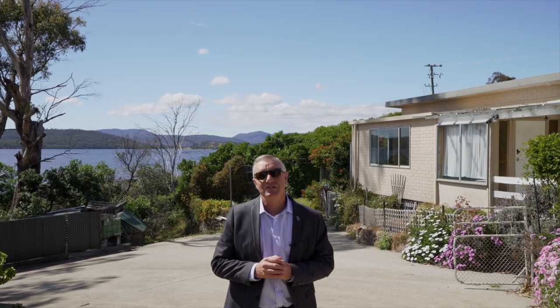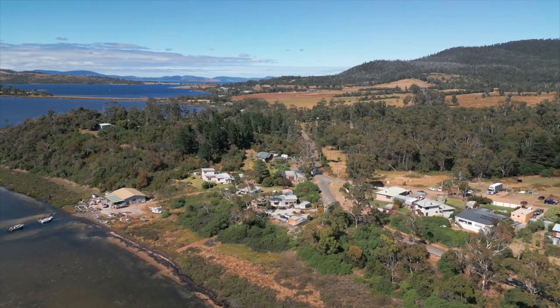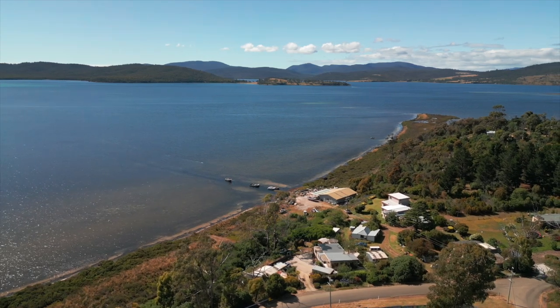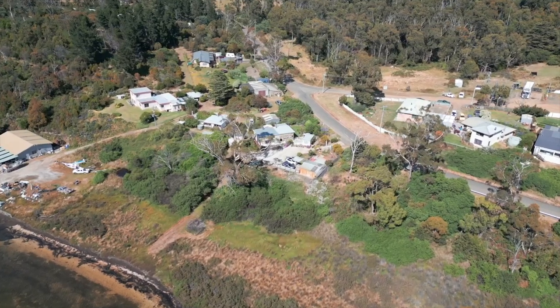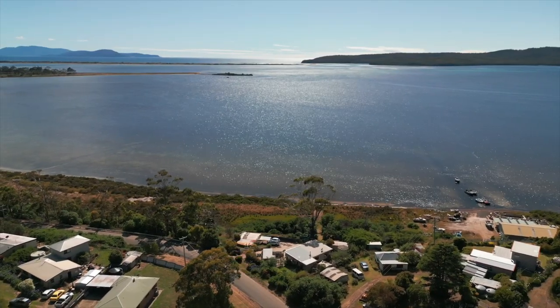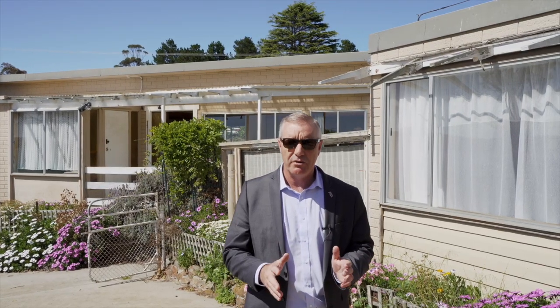Hi folks, Darren from PRD's Team Lifestyle. The coastal suburb of Boomer Bay is the definition of a tightly held location and is in an area where properties are seldom presented to the open market. Positioned in a slightly elevated area, this property demands sweeping views of Blackman's Bay, Tea Tree Bay, right up to Moriah Island, and it even has access so you can launch your own boat.